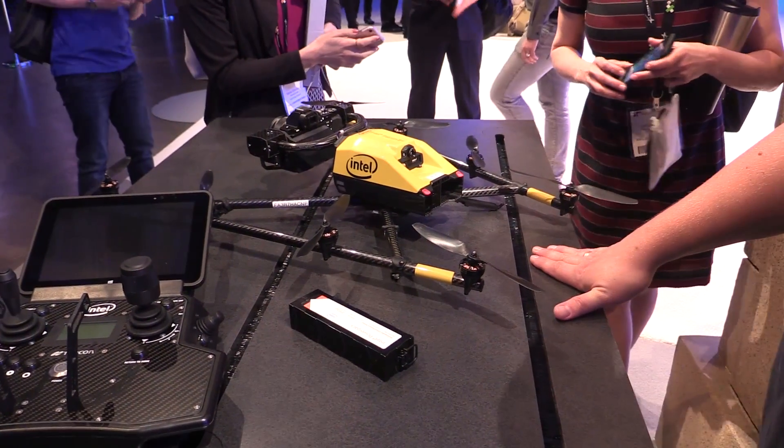Intel built it here to demonstrate a new drone they're marketing called the Falcon 8 Plus. It's intended specifically for inspecting all kinds of infrastructure — bridges, towers, whatever — and it was demonstrated here at the opening session of AUVSI. We got a little detail on how this system works.